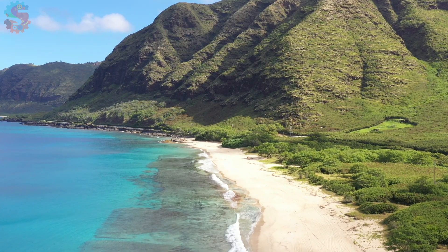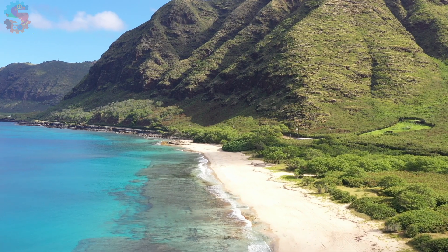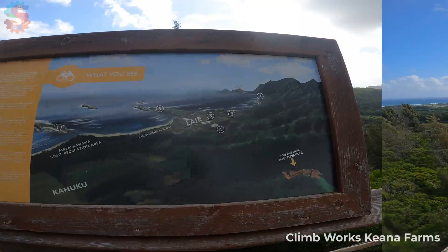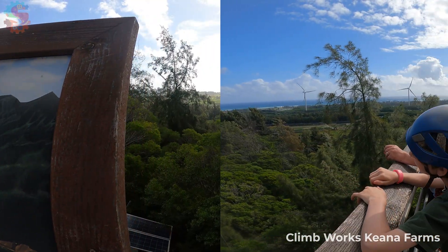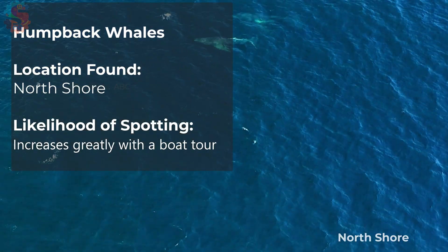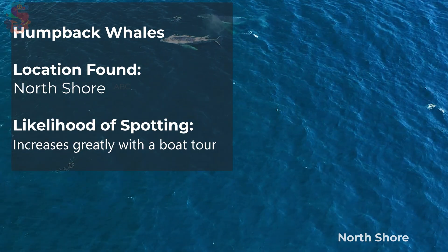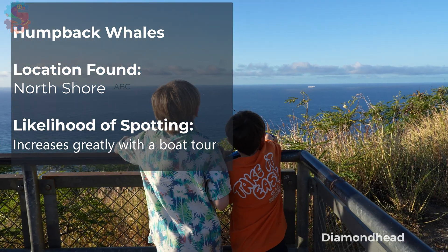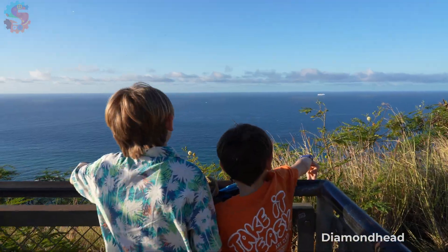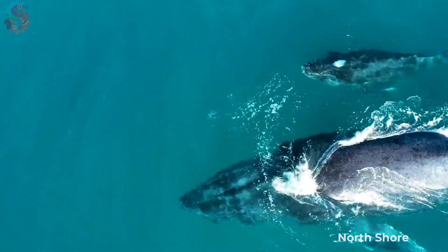We didn't have time to book a whale tour on our eight-day trip — we could have forced it in, but we wanted to relax as well. We were shocked when, at the very top of Kiana Farm's zip line, we paused to take in the view and saw humpback whales far off the north shore. These humpbacks migrate from Alaska to Hawaii to have babies in the warm waters. During the winter months, you can spot humpback whales by looking out over the ocean until you see a spray going high up in the air, unlike the whitecaps forming out in the ocean.